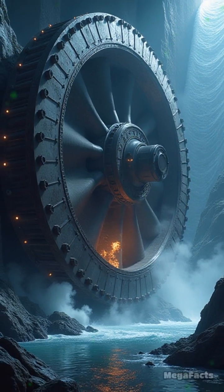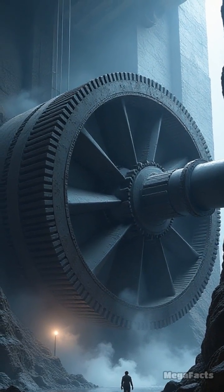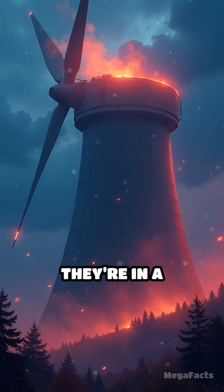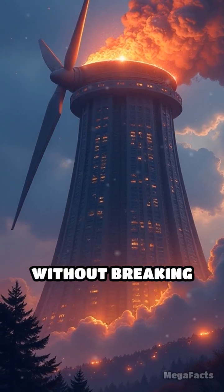The real showstopper? 16 colossal turbines, each one flexing at a mind-blowing 1 million kilowatts. Picture turbines the size of small apartment buildings, spinning like they're in a non-stop techno-rave, pumping out clean energy 24-7 without breaking a sweat.